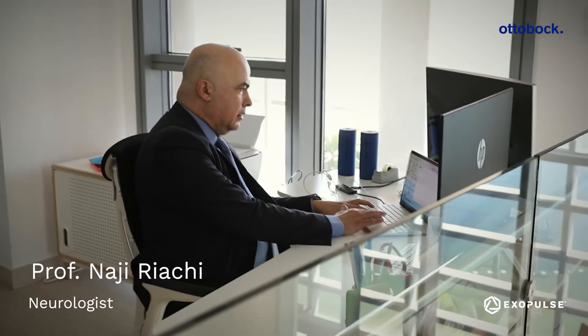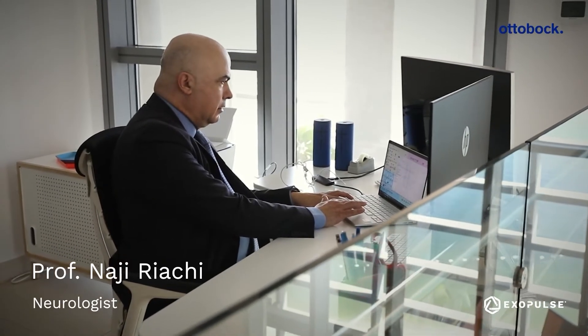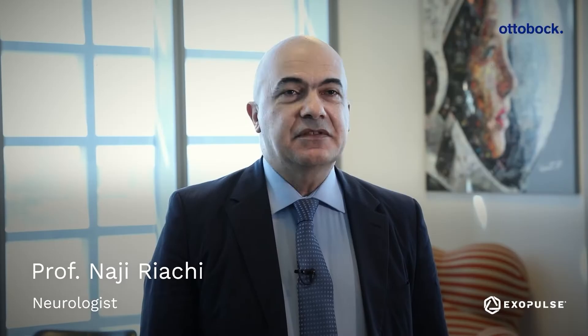I am Najee Riachi. I'm a professor in neurology at a hospital called Sheikh Shakhboot Medical City in Abu Dhabi in collaboration with Mayo Clinic, and I'm also the assistant dean of clinical affairs for Khalifa University in Abu Dhabi.